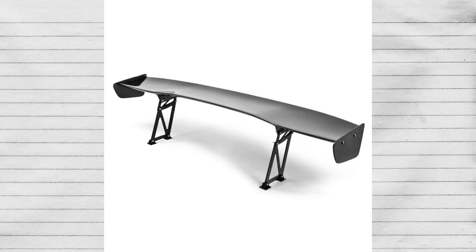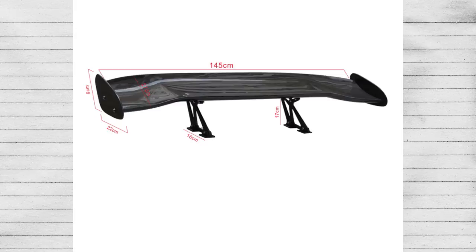I'm not going to stop you from ricing your car and buying a universal wing, but just know it won't do anything beneficial. In fact, it might actually do the opposite and ruin your car's airflow if the wing works against the shape of your vehicle.